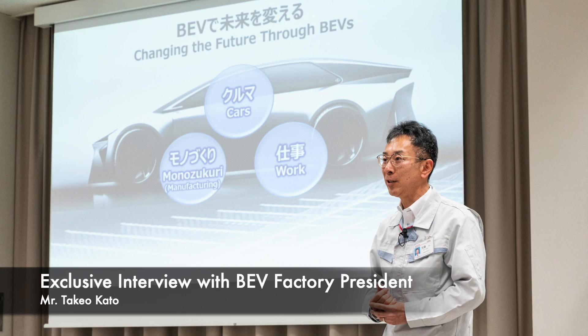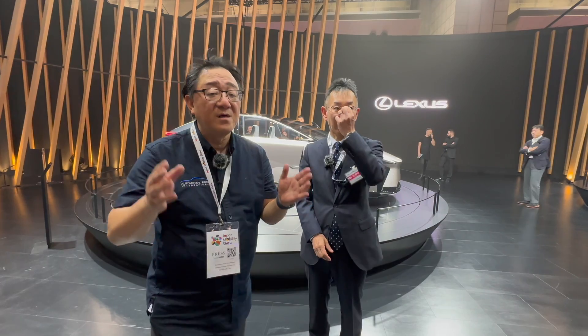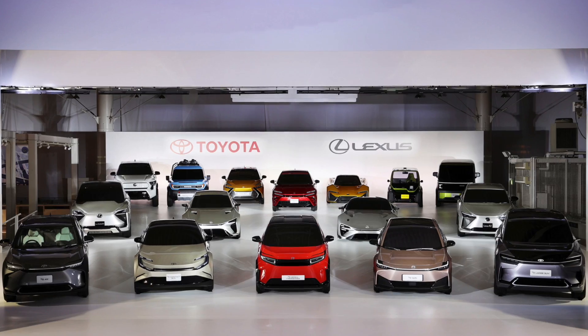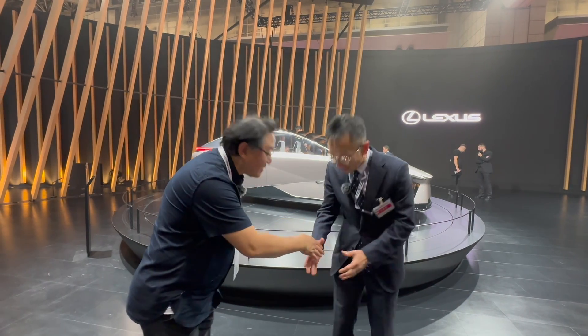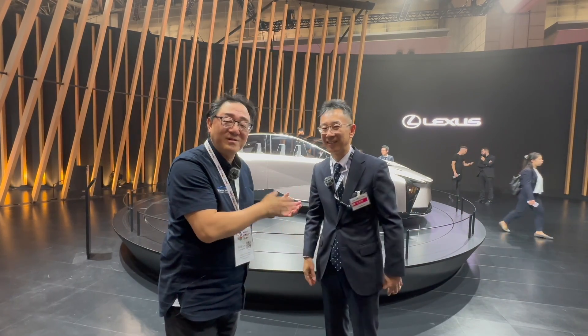I'm very excited because I'm with the Battery Electric Vehicle Factory President, Kato-san, who is responsible for making so many dramatic changes for future electric car production. I had a lengthy discussion with Kato-san, and as you know I have a manufacturing background, so this is of special interest to me. I just want to thank him for an amazing explanation today, and he's going to give me some emotional support by standing here with me.